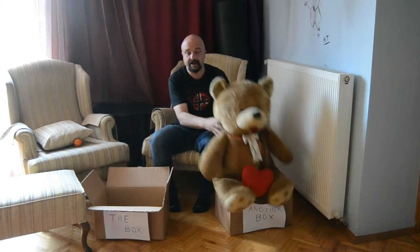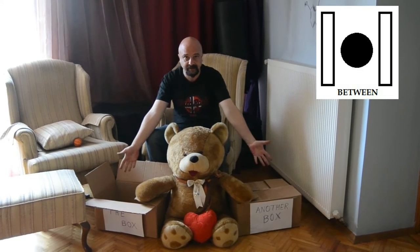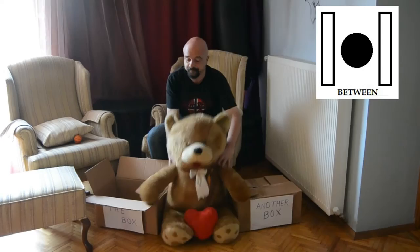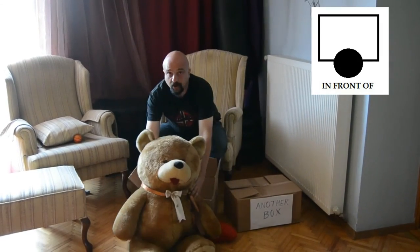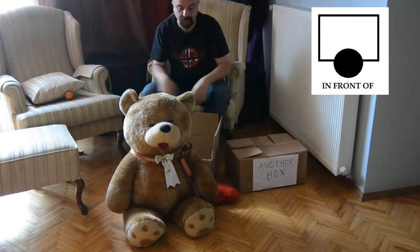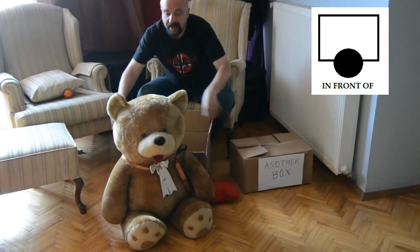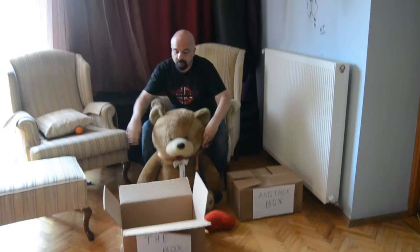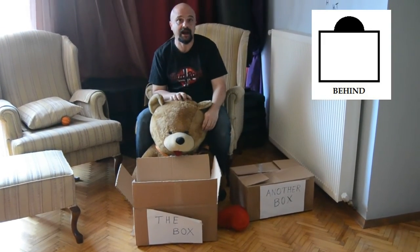We have other things like between — between the boxes. Between is used for two things. We have in front of the box, which is like forward than anything else. You can see the box behind. We have behind the box, which means at the back. You can see the bear is at the back.